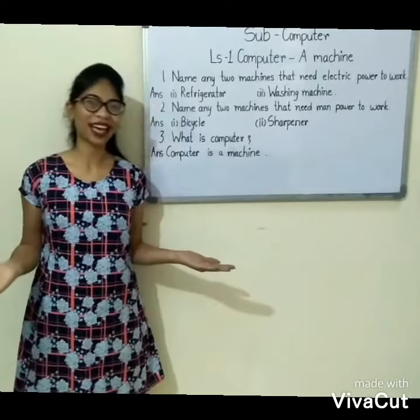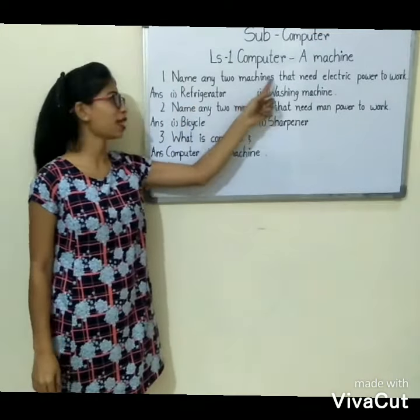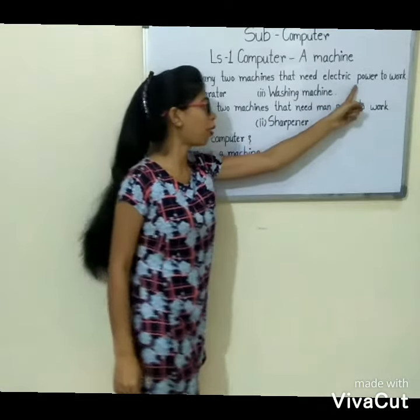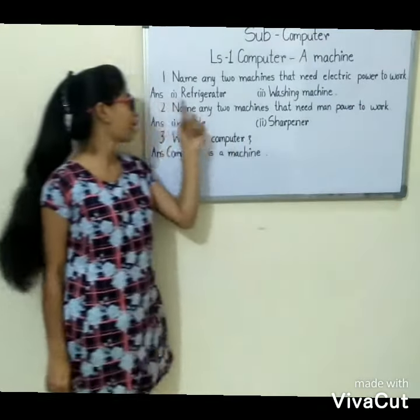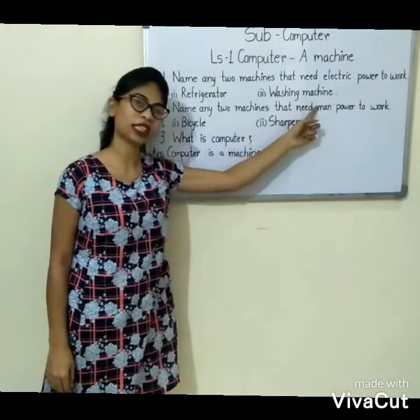Now, some questions and answers. First: name any two machines that need electric power to work. Answer is: first, refrigerator. Second, washing machine.